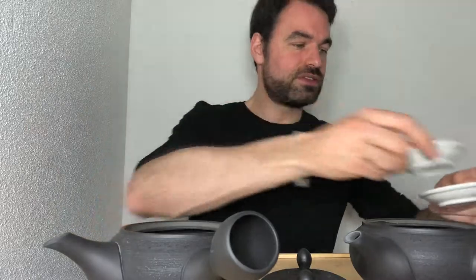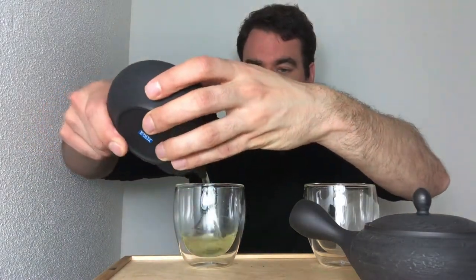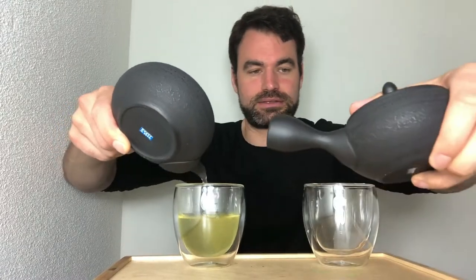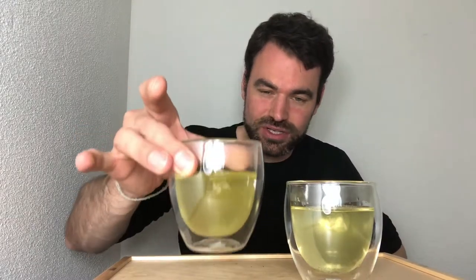We brewed the same amount of both teas for 1.5 minutes and poured them into glasses. You can already see that the Karigane has more of a shade green, more greenish color — linked to its darker, shinier leaves. The Kukicha, by contrast, has a cloudier, golden-yellowish liquor coming from its brighter, lighter green leaves. The difference is clearly visible in the color of the liquid.